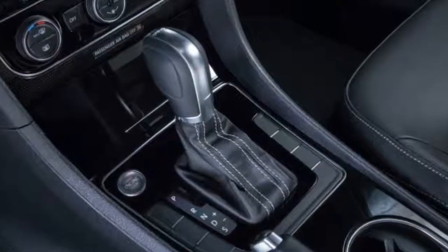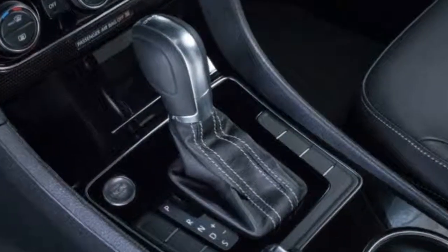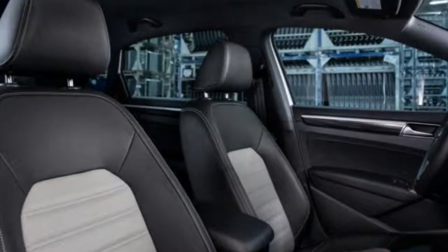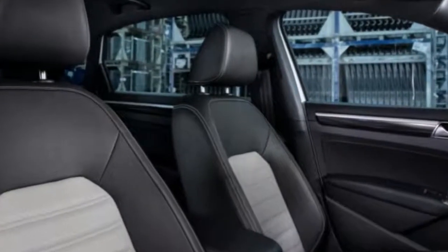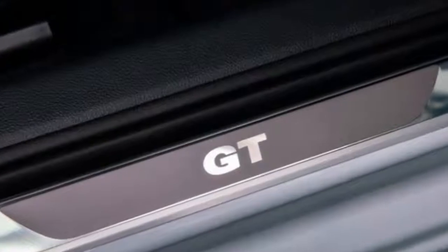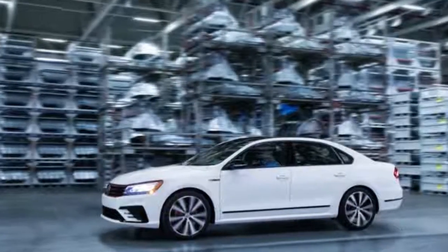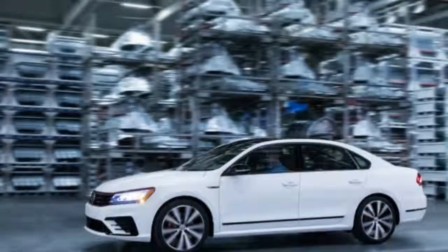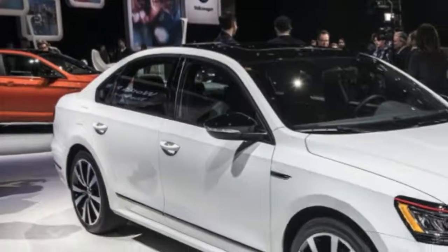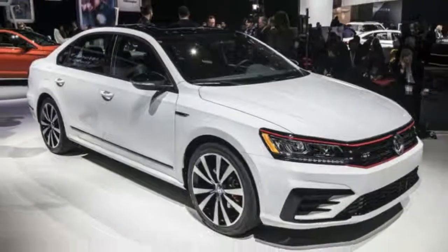While the powertrain doesn't look particularly exciting on paper, it's actually rather enjoyable in practice. The VR6 is happy to rev and pulls well right up to redline. It also sounds excellent. This is helped in part by that revised exhaust system that, while not offering any extra power, does give the car extra growl. It's a nice deep tone with a hint of popping, and it sounds natural.